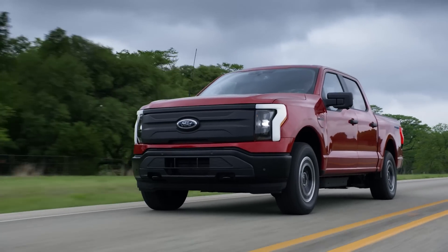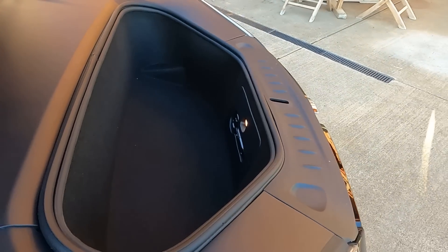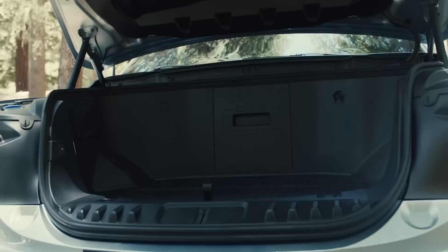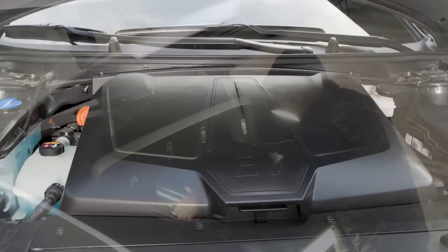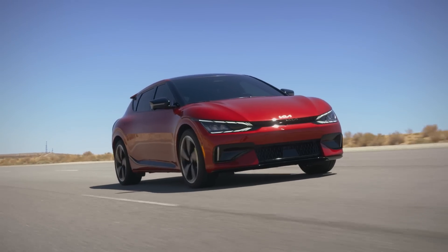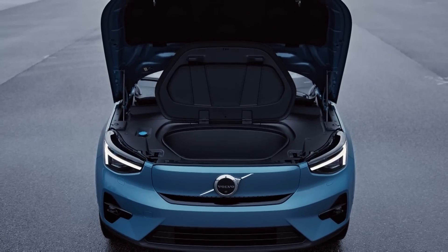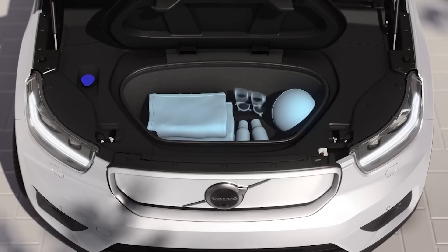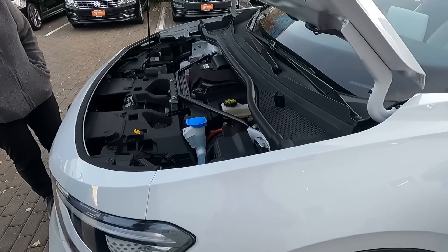Much like the cars themselves, the frunks of different EVs vary greatly in size, with the biggest ones belonging to the big boys like the F-150 Lightning, the Hummer EV, and the Rivian trucks. The smallest ones belong mainly to smaller crossovers like the Kia EV6, the Hyundai Ioniq 5, and the Volvo C40 and XC40, in which you can barely fit a sandwich and a juice box. And the absolute smallest frunks belong to EVs that don't have one at all, like the Volkswagen ID.4.